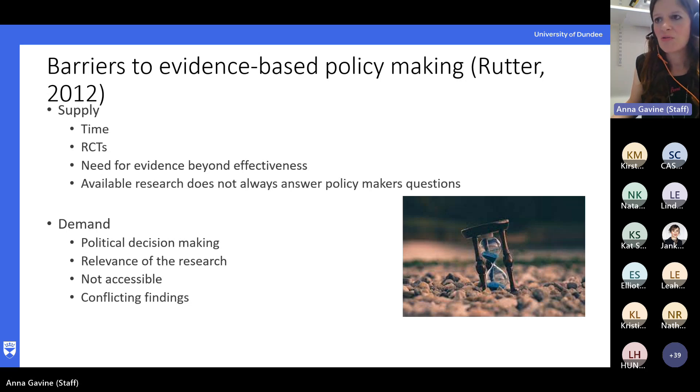About 10 years ago, Jill Rutter did some work to try and work out why evidence wasn't getting into policy, and she came up with supply and demand side barriers. One of the biggest barriers is time — academic research works on very different timelines to governments and policymakers. Large scale trials can take five to ten years to develop, implement, interpret, and publish, whereas governments work on timescales very different to that — a time in office is often five years, so there can often be a focus on quick fixes. Also, many policy issues don't really lend themselves to randomised controlled trials — they might not be feasible, appropriate, or ethical.